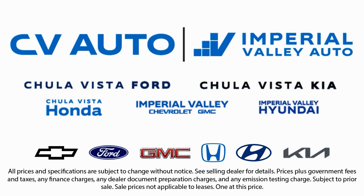We also carry a large selection of specialty and premium vehicles. We have one of the largest inventory selections in Southern California, so come see us today and drive home with a vehicle that is just right for you.